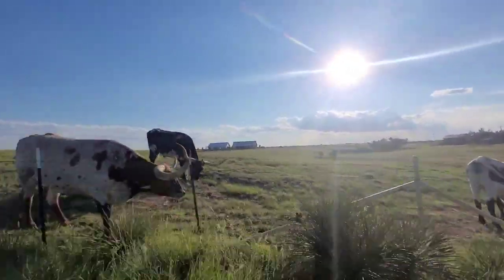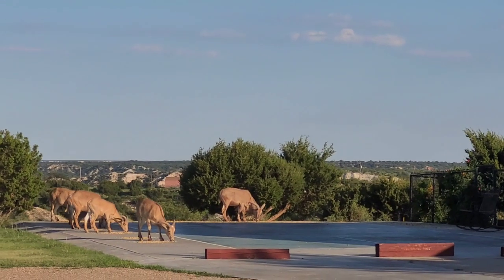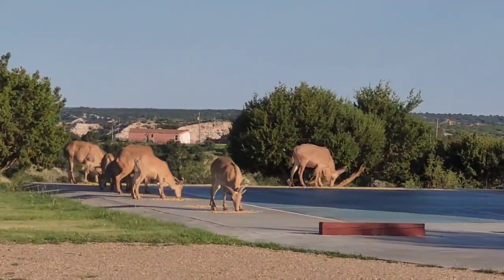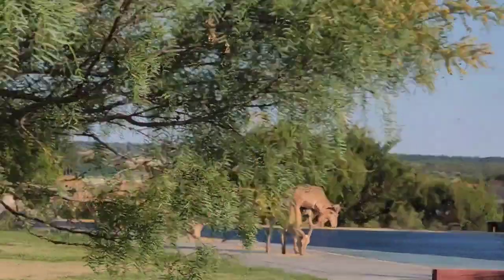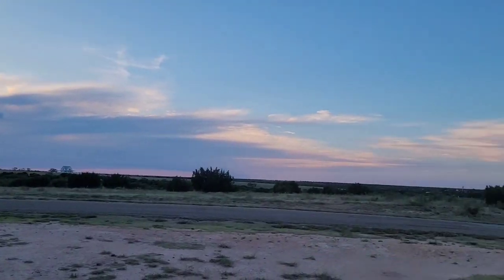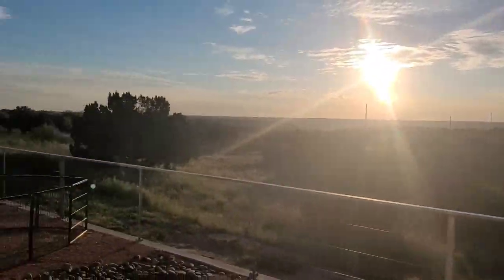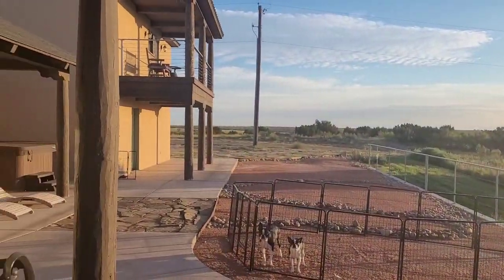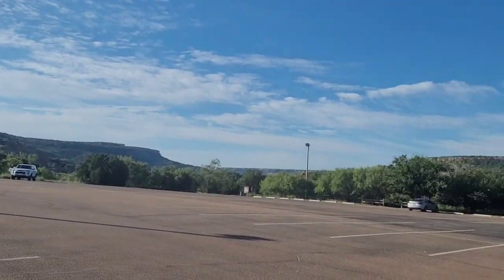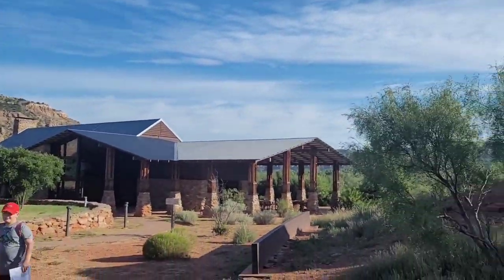Look at those long horns — those long horns have long horns! They're all on the ground. It sounds like a fire alarm; that bell's going off over and over.